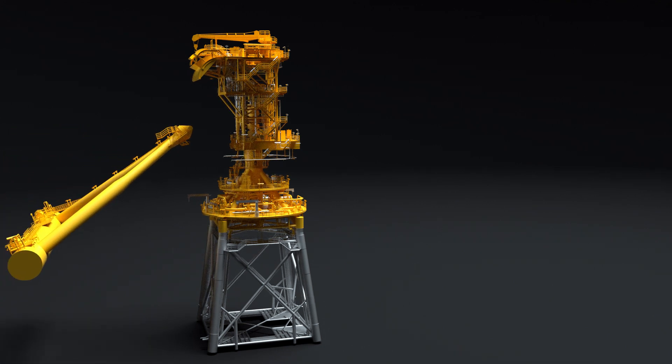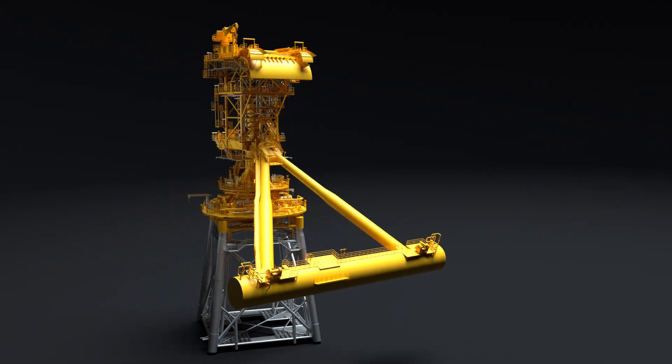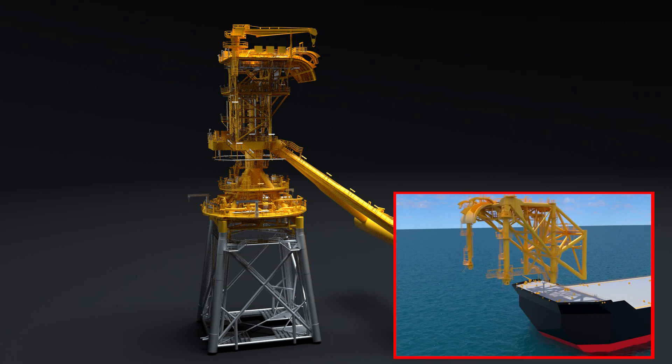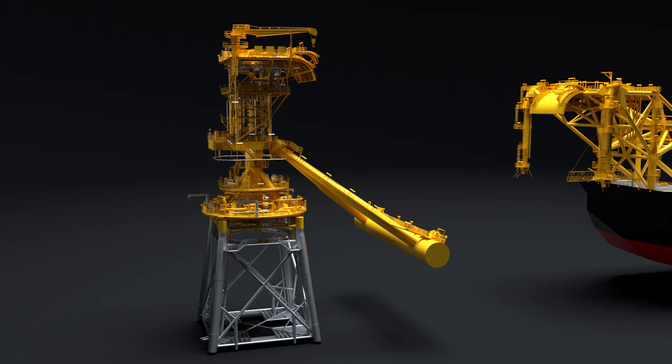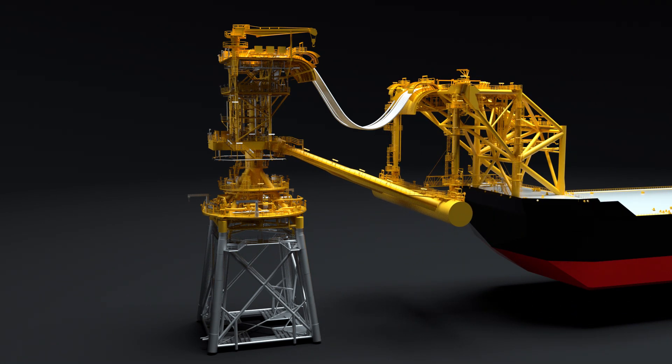Finally, the yoke arm is installed. This structure will ultimately connect the jacket to the moored vessel. The mooring support structure is normally integrated onto the vessel at the shipyard. Once installed, the vessel sails to the installation site, and the yoke arm is connected to the installed support structure using the link arms.